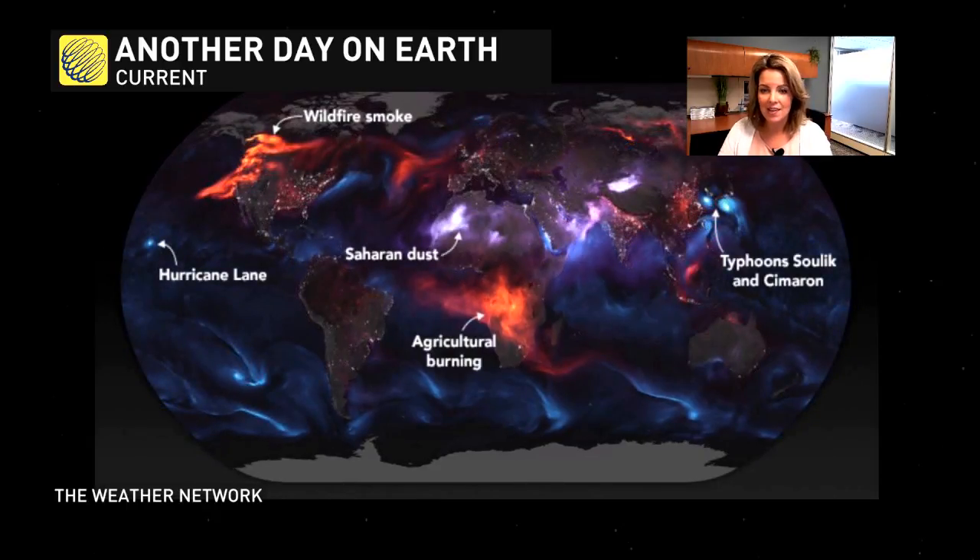Wildfire smoke out in B.C., Saharan dust layer in Africa. We've got some agricultural burning coming up on this satellite down in southern Africa. We've got two twin typhoons, and of course, Hurricane Lane. So much going on.